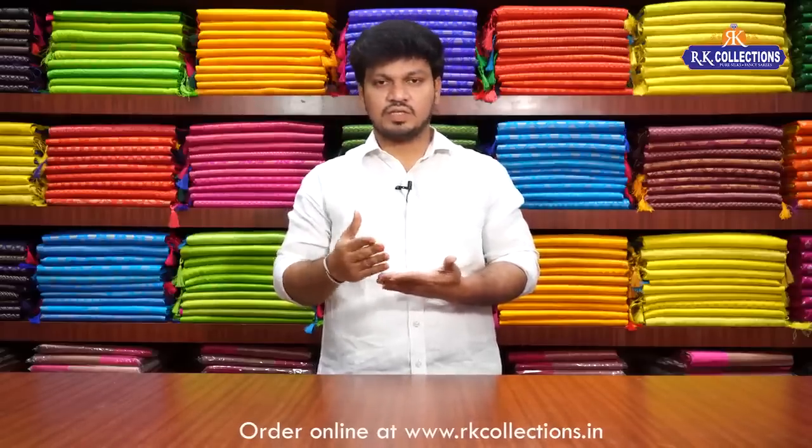If you want to visit, you can visit the collections. We work with Christmas and Sankranti festivals and new arrivals. This is a college style. We work with very fast fashion — a lot of fresh, fancy varieties and traditional varieties. We have so many fundo crafted products.